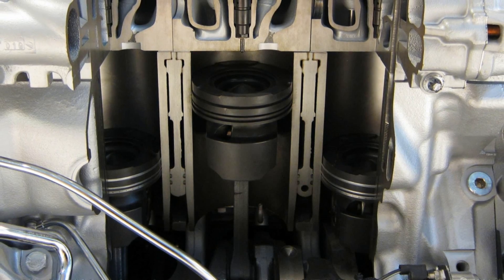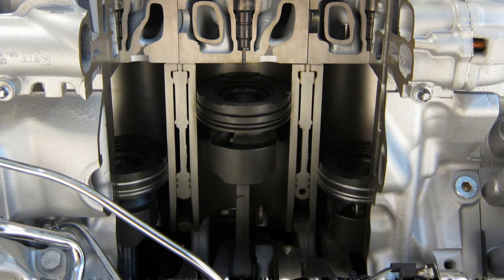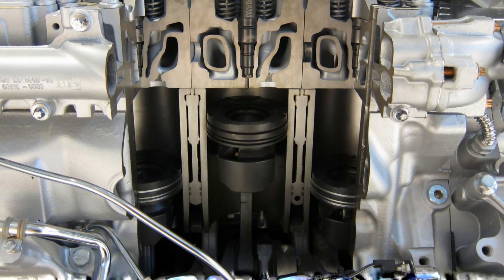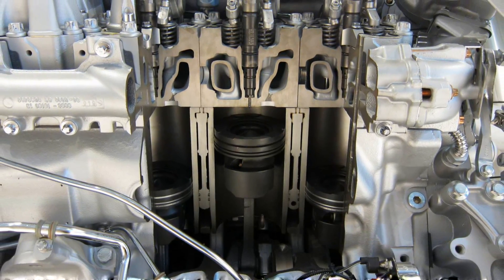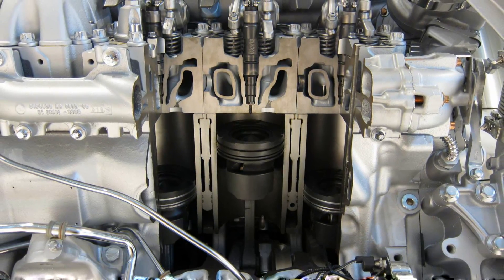Diesel engines achieve this kind of compression ratio through one of their design elements: the stroke length. Almost all diesel engines are undersquared engines, which means the stroke length is larger than the bore. And this higher stroke length is the key towards the diesel engine's torque nature. But before moving on, let's first see what torque actually is.